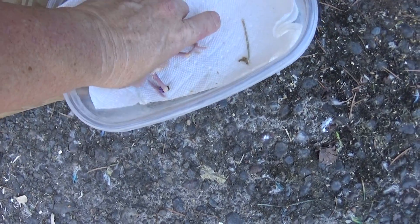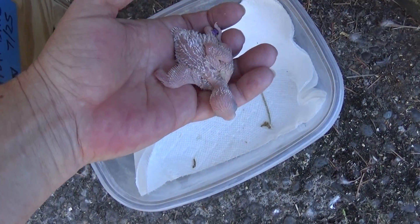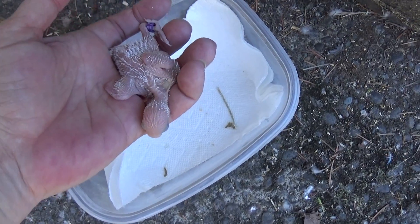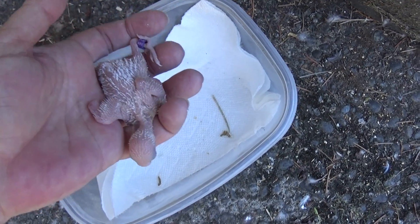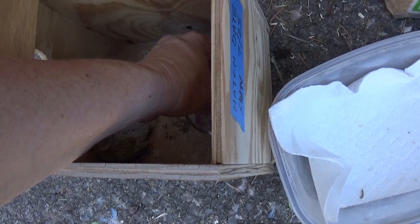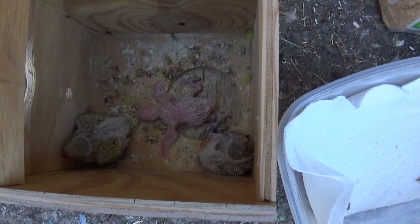And the last baby is very, very white, which means it's a double factor spangle. It's not old enough to tell whether it's white-based or yellow-based yet, but clearly a double factor spangle. Everybody's looking good, and it is time to take it back to mom and dad.